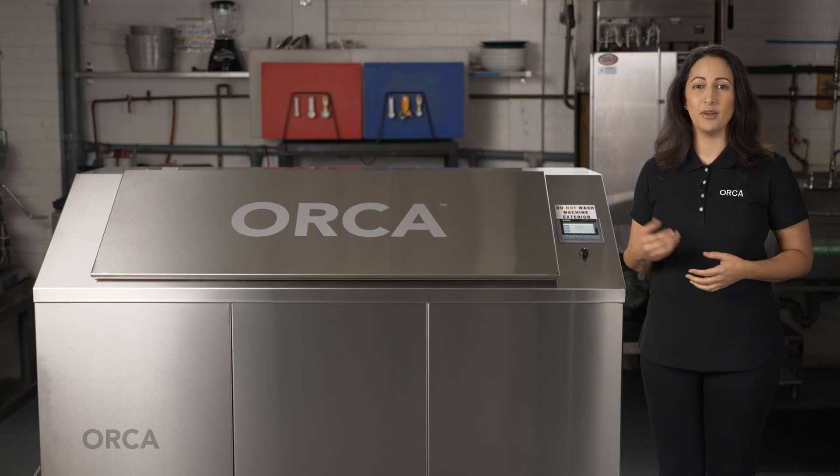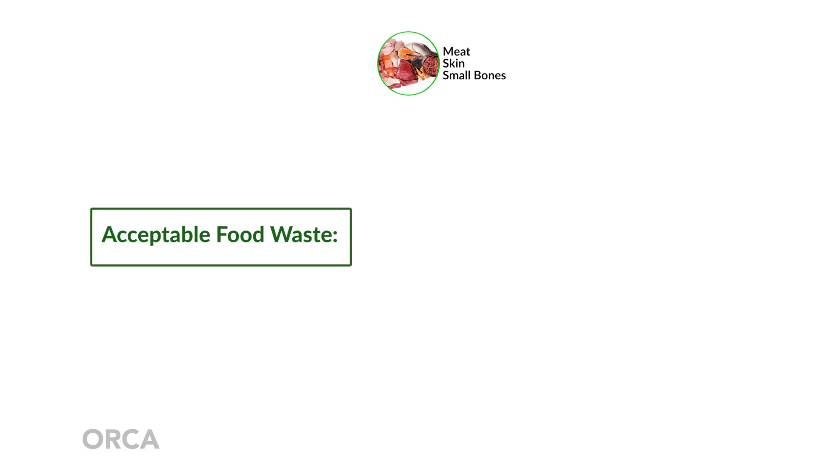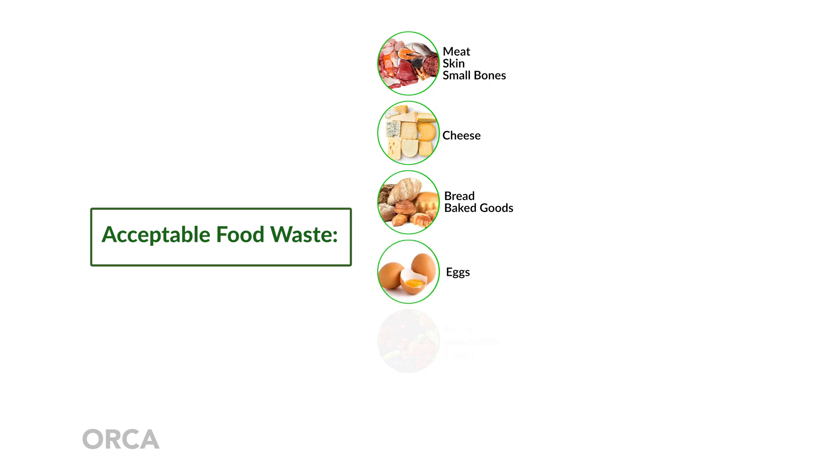Now let's talk about the acceptable food waste that can go in your Orca. The general rule is: if you can eat it, Orca can eat it. Think of it as a mechanical stomach. You can feed it meat, skin and small bones, cheese, bread and baked goods, eggs, fruits, vegetables and stems, and pasta and rice.